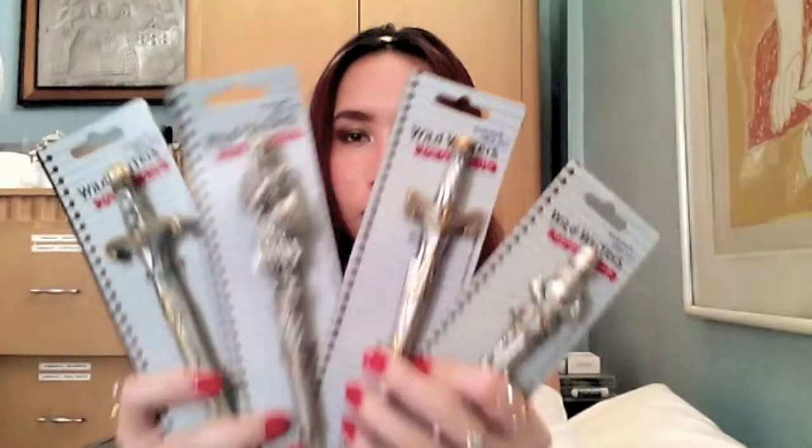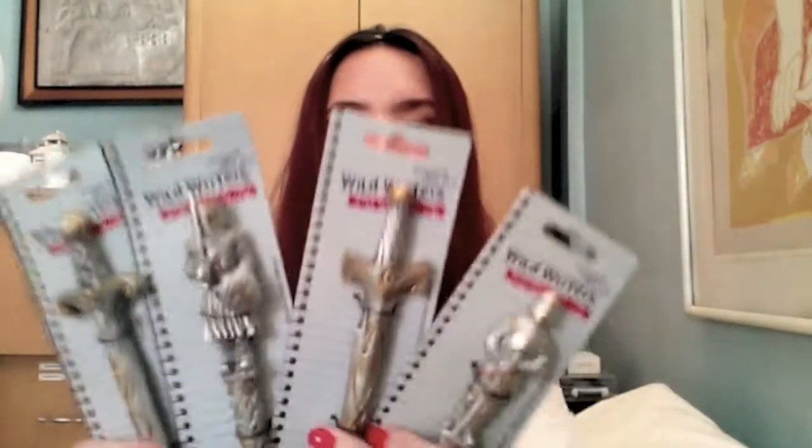Speaking of weapons and writing — I love to write — I got these ball pens from Wild Writers. They have a medieval design and the swords remind me of Lord of the Rings, like those elven swords. I love Lord of the Rings.